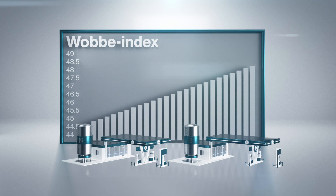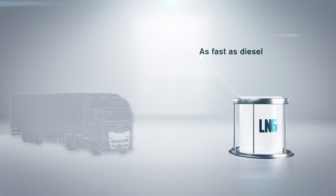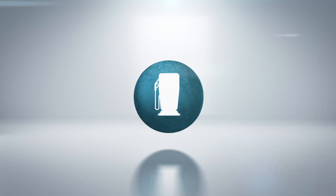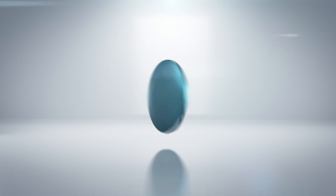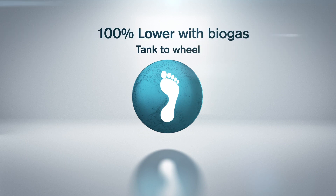Volvo's engine works with all LNG qualities, but as a consumer, it is recommended that you check the Wobbe Index at the gas station where you usually fuel your truck. Filling up LNG is as quick as diesel. You can drive up to 1,000 kilometers with Volvo's largest tank alternative, and compared to conventional gas trucks, the fuel consumption is lower. If you compare the CO2 footprint to diesel, it's 20% lower with natural gas and 100% lower with biogas.